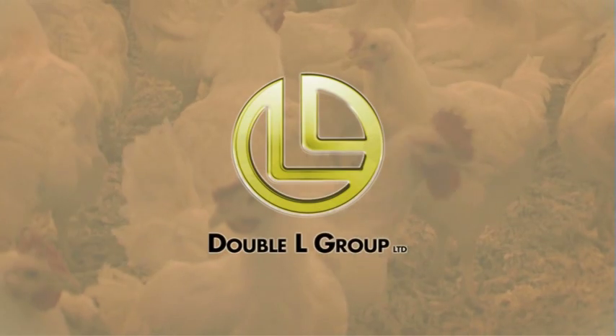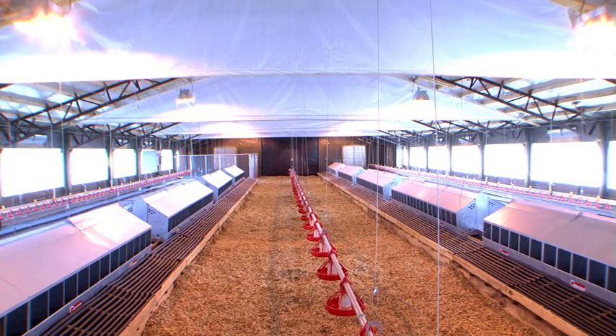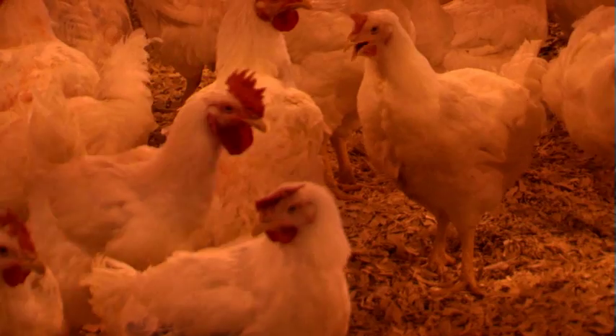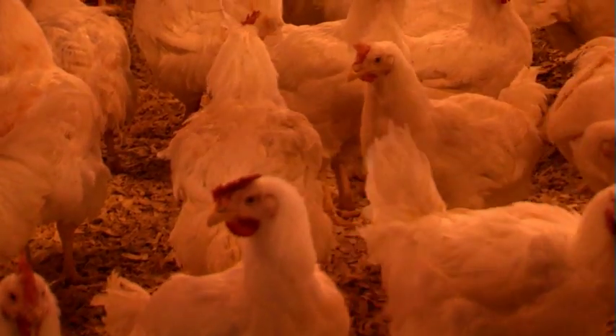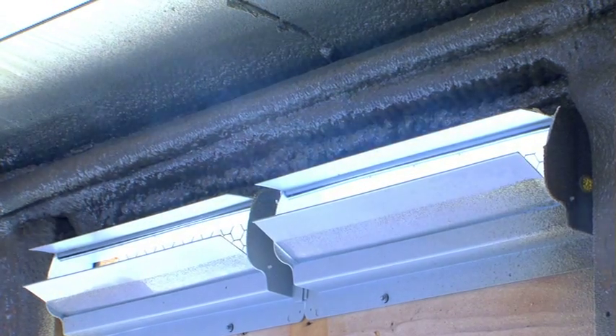The Double L Group is proud to announce the addition of the TJP counterweighted wall inlets. Counterbalanced and gravity controlled, the TJP inlets offer the perfect solution to airflow for poultry houses. The TJP inlets are the most efficient counterweight air inlets on the market.